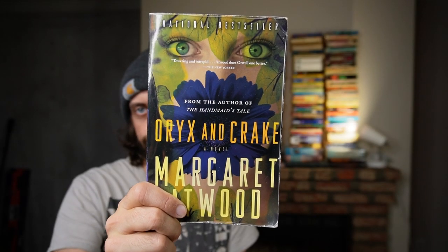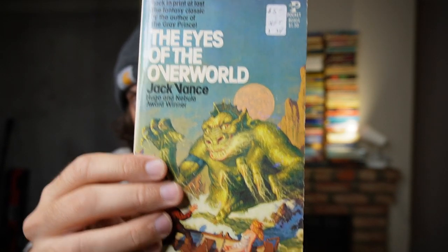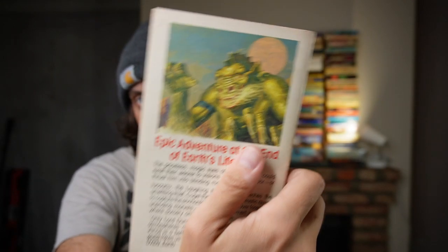Oryx and Crake by Margaret Atwood — please don't crucify me for this, but I don't really care for Atwood that much. I read The Handmaid's Tale and I thought it was not very good. This is my all-time favorite fantasy book: The Eyes of the Overworld by Jack Vance, the sequel to The Dying Earth. The finest fantasy book I have ever read — technically science fantasy, but for all intents and purposes it is just fantasy.